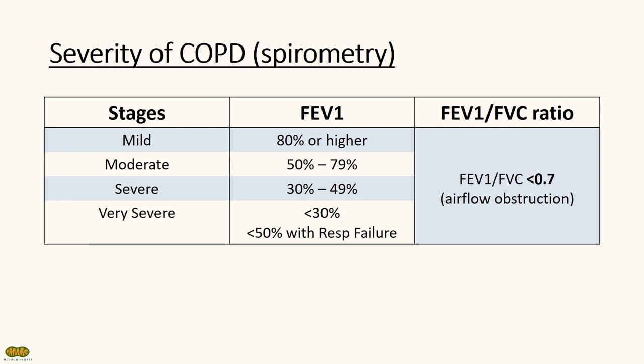The severity of COPD can be classified based on FEV1. All stages have an FEV1 over FVC of less than 0.7, showing an obstructive pattern. Mild COPD refers to FEV1 of more than 80% predicted. Moderate COPD refers to 50 to 79%, severe between 30 and 49%, and very severe for less than 30% or less than 50% with respiratory failure.